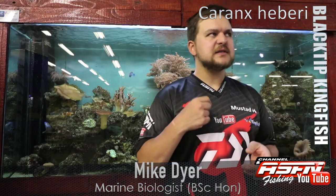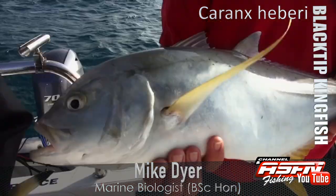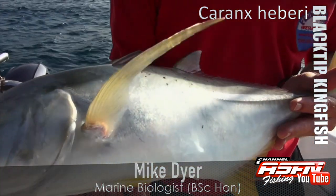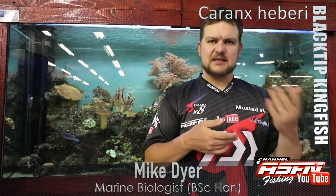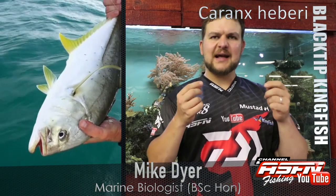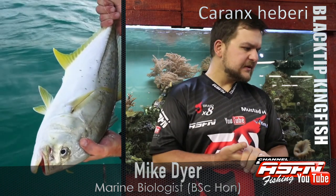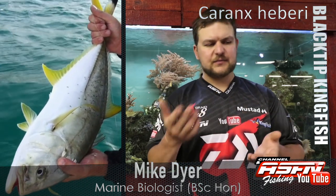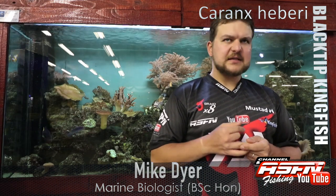The fish looks quite similar to your giant kingfish, with slightly less of a steep forehead. It's overall a silvery color, sometimes with little black dots on it. As the name suggests, you've got yellow fins and little black tips on the tip of the dorsal and the tail — hence black tip kingy, yellow tail kingy, yellowfin kingy.